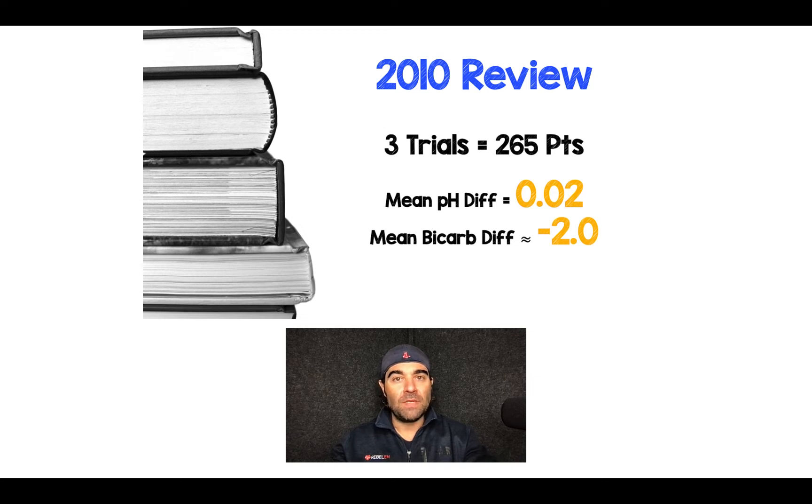When we look at the difference between VBG compared to ABG, looking at pH specifically, the difference is only 0.02, and the mean bicarbonate difference is only negative 2. So the real question is: does this minimal difference change clinical practice?